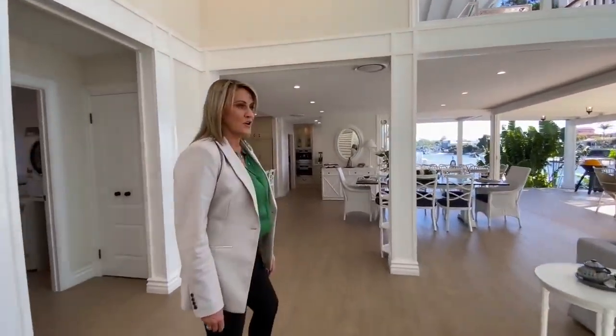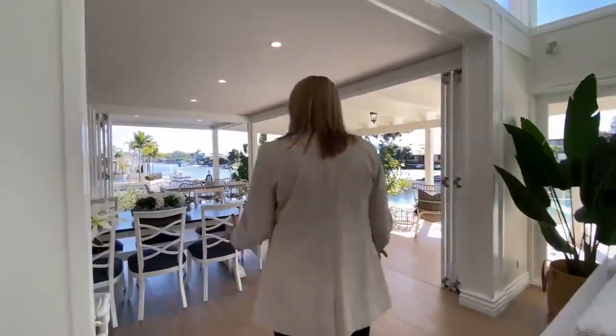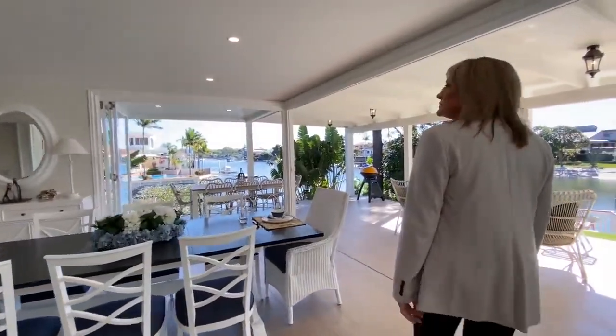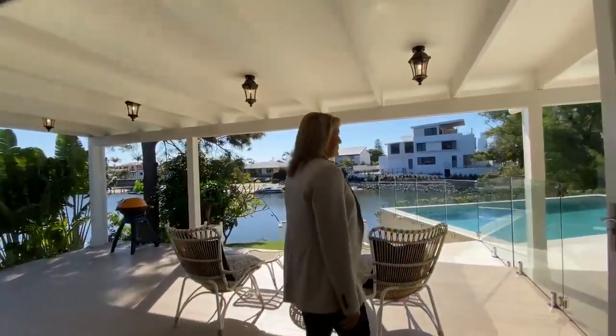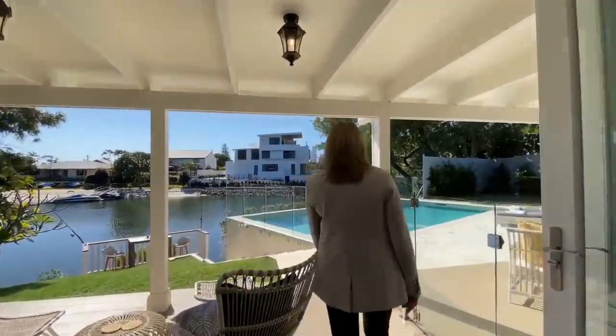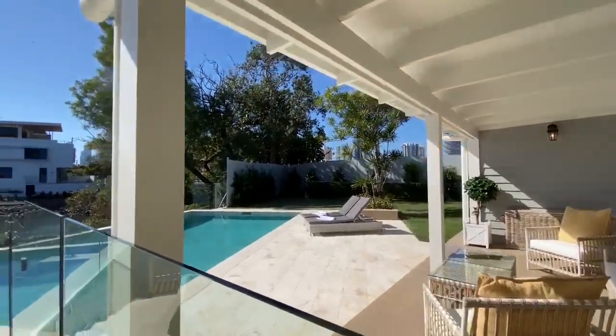The design has done a gorgeous coastal chic. So this dining space here, looking out into the water — it's just completely seamless indoor-outdoor living, like you barely know where it starts. Pool gate just here. Look at your beautiful pool.